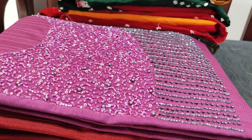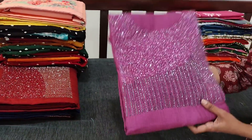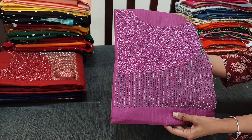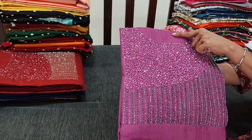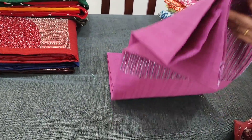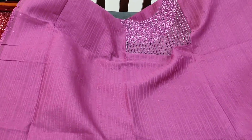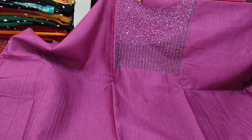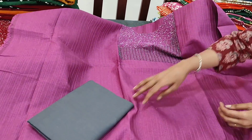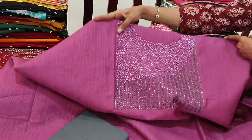Next we are going to see a designer set in fancy silk cotton. It's a purplish pink color. We have beautiful work done on the yoke with pearl, bead, cut bead, and sequence work. The fabric also has a thread weaving pattern all over. The fabric is slightly coarse but lightweight. Lining is optional — it is not transparent. It is teamed with a gray cotton bottom. This is a very simple party wear set.